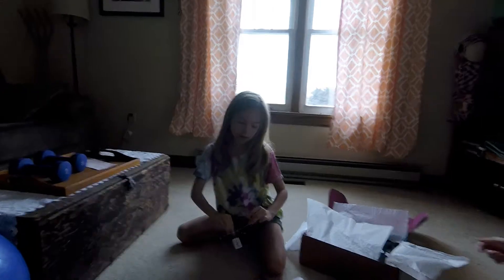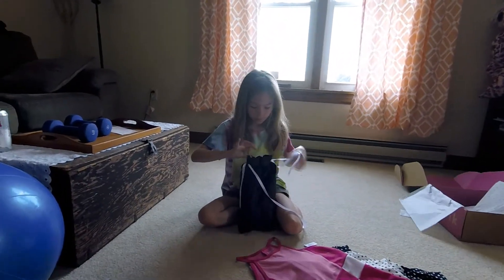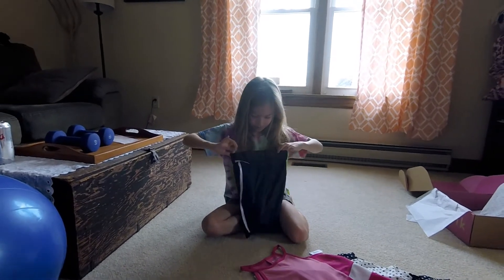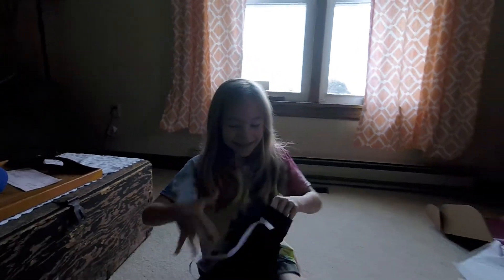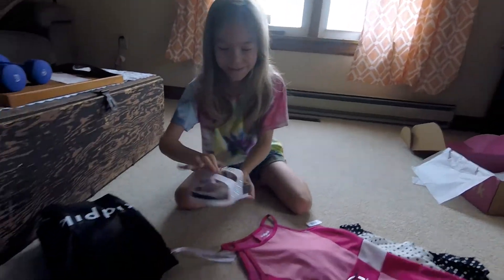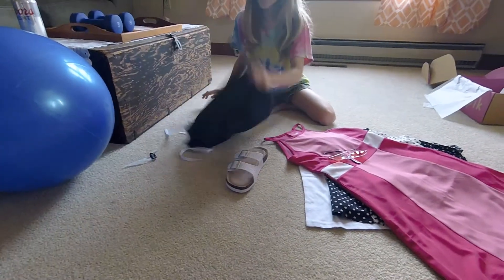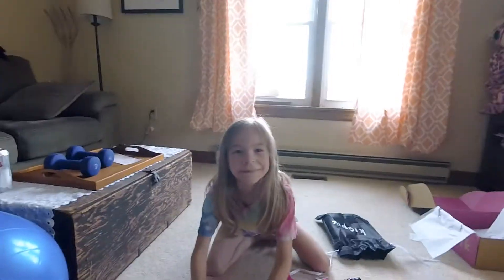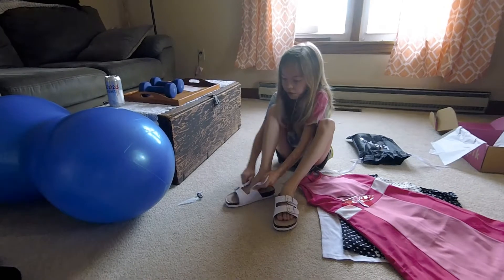And now I'm going to show you my shoes, which are my favorite part. Oh my god, these are my favorite shoes — they are all glittery, as glittery as they can be. Look how cute they are!